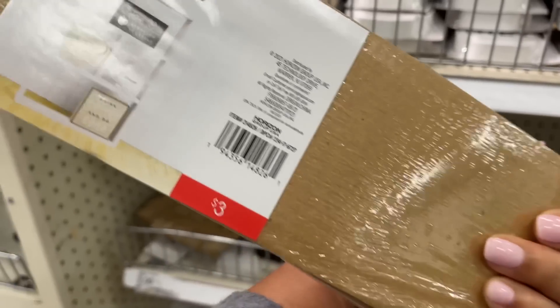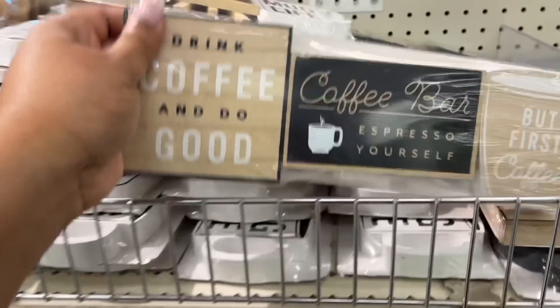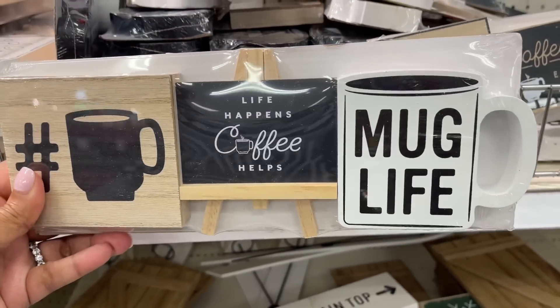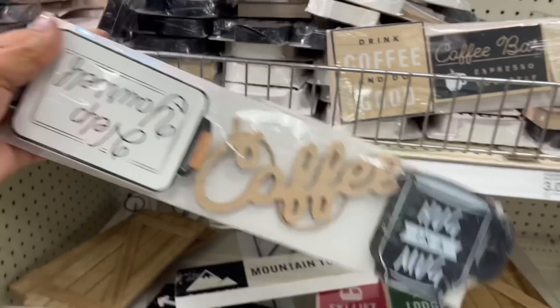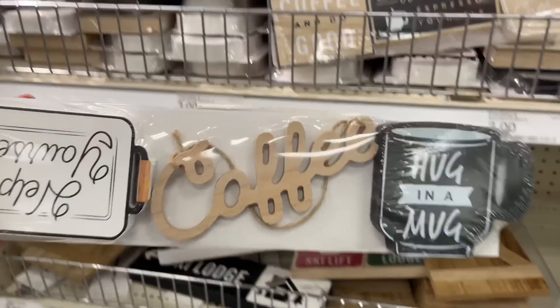Here are some items to use with that little — well, it's not really a shopping cart — it's a tiered tray! Look at these: you can put together a whole little situation. Lots of coffee station items, very very cute.